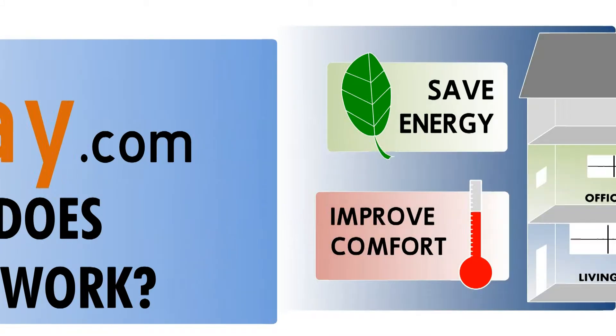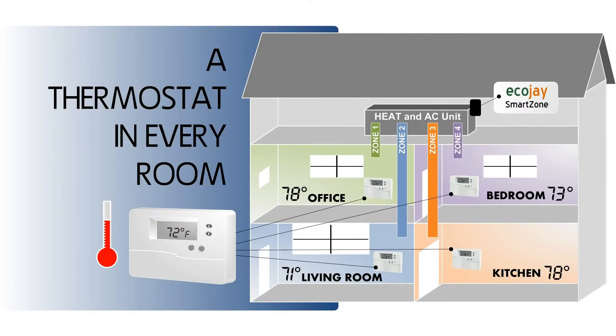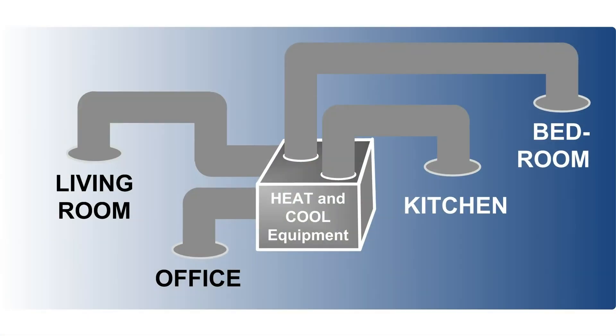In buildings with central heating and cooling, a zoning system can be installed to increase efficiency and improve comfort throughout. Similar to being able to turn the lights off when you leave the room, with zoning you can set temperatures in each room separately. With a standard central heating and cooling system, all rooms or areas of the home are supplied heating and cooling from a single heater or air conditioner.